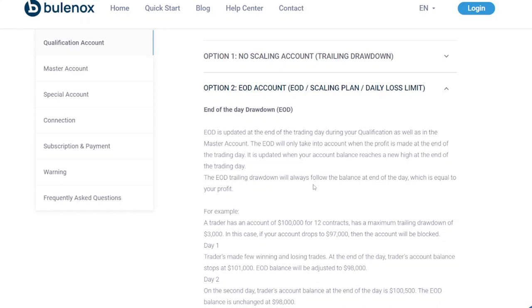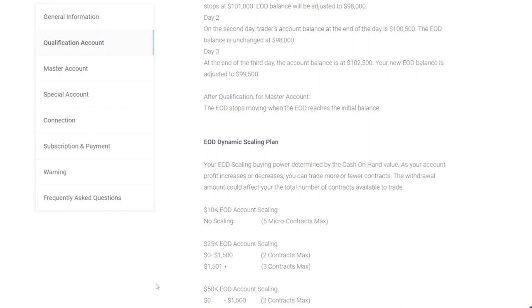The trailing drawdown for option two will always follow the balance at the end of the day. Personally, I feel option one is more suitable for traders who have a scalping-type trading style, whereas option two is more suitable for those who tend to hold their positions longer for a higher risk-reward ratio. Additionally, for option two there is a dynamic scaling plan where your buying power is determined by the cash-on-hand value — as your balance increases or decreases, you can trade more or fewer contracts.